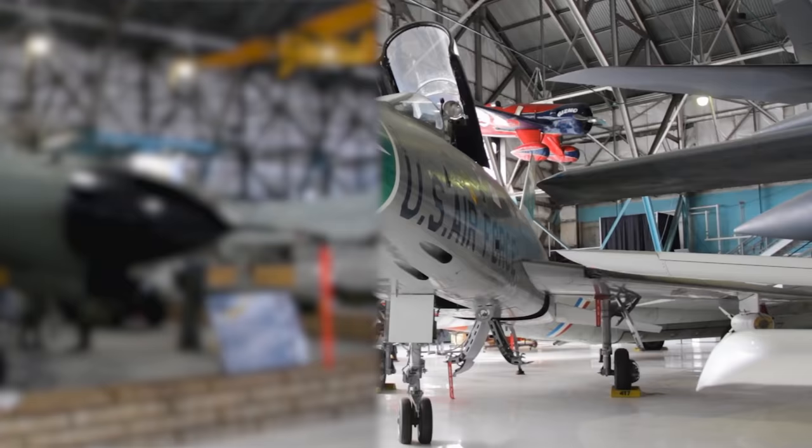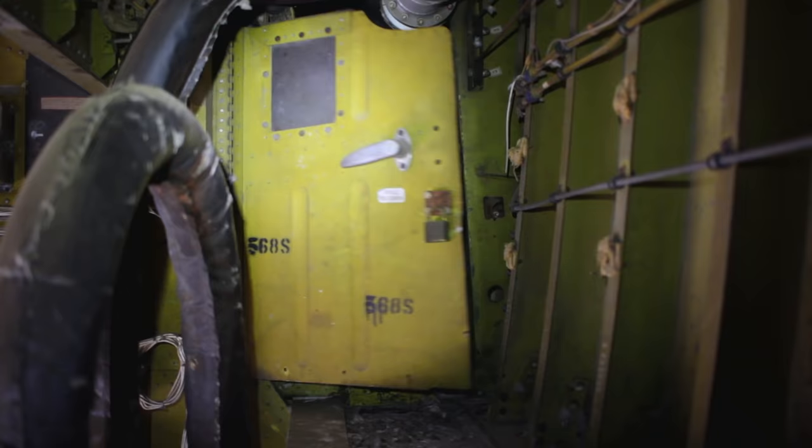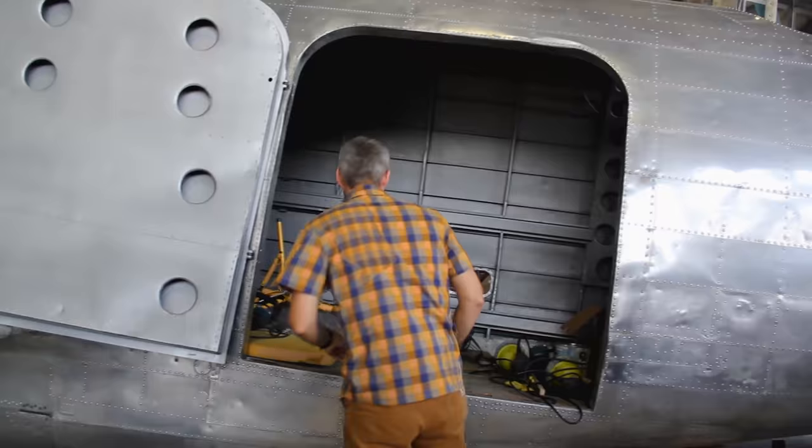Now I say this a lot, but how cool is this? You guys are getting a really inside look at this thing. Not everyone gets to do that.